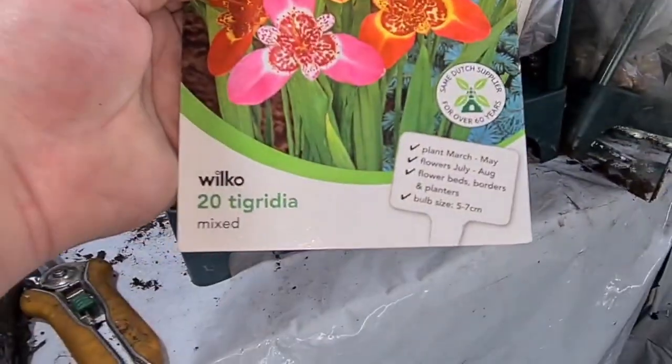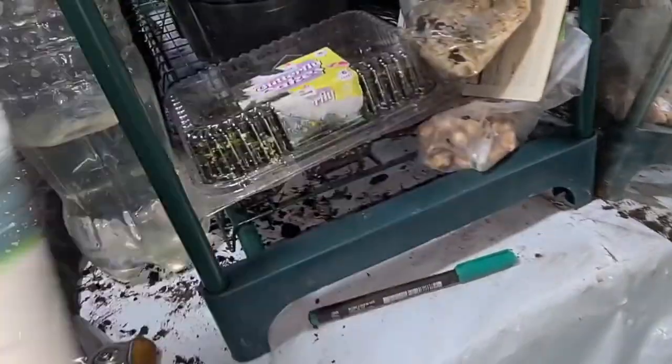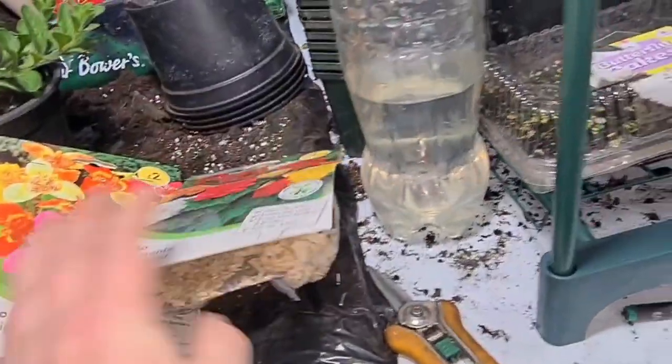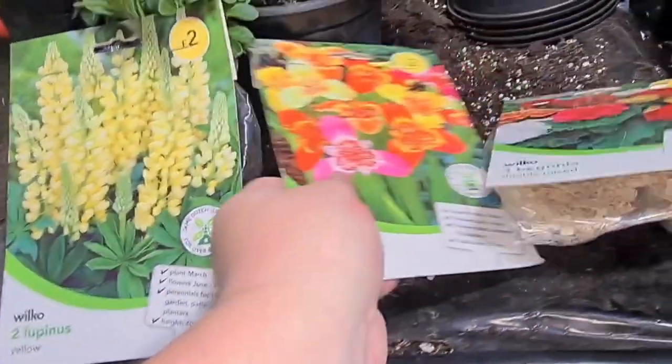And what do we have here? We have some tickerid here, ready for planting up. And what do we have here — I'm doing this today — some more begonias and some moopins. I can't wait to get those done.